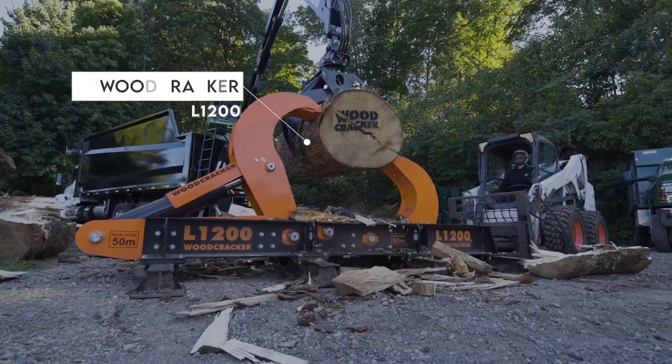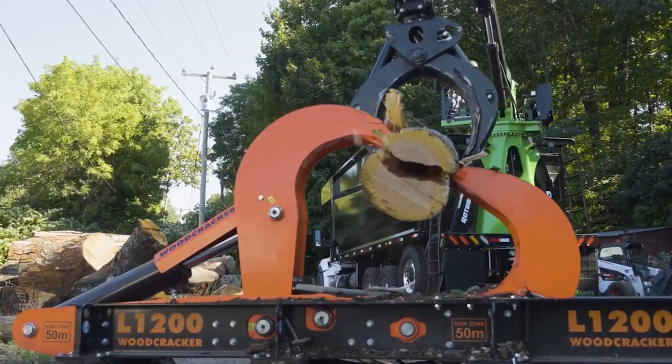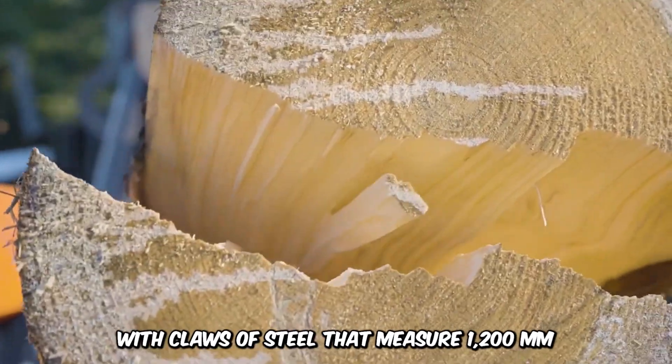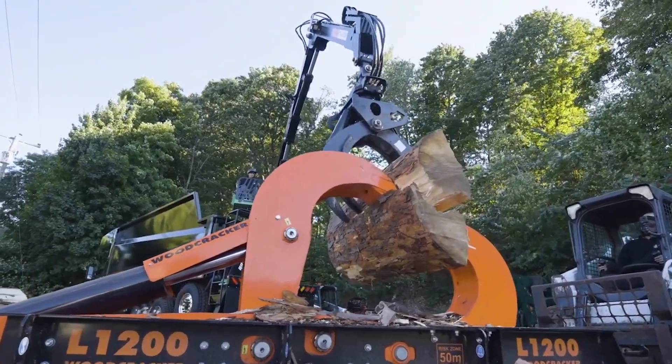We begin with the massive Woodcracker L1200, a monster amongst machines designed to split the biggest of logs as easily as ever. It has a jaw-dropping force of 33 tons with claws of steel that measure 1,200 millimeters. The L1200 can split the toughest of logs into smaller units in a blink of an eye.